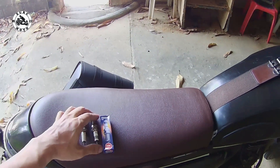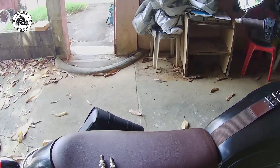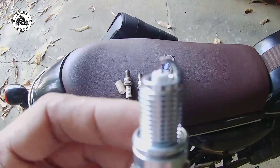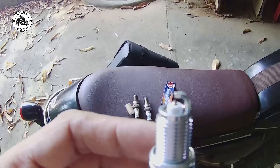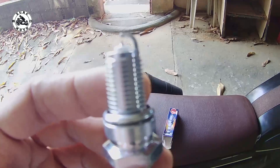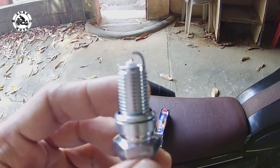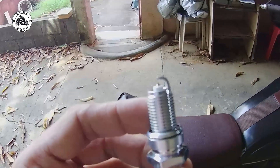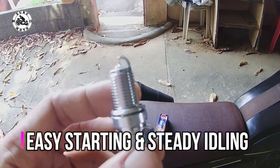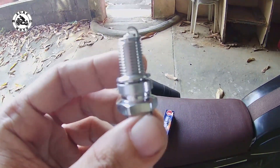So ngayon, buksan natin itong iridium na NGK at makita natin. Ito yung pagkakaibahan ng iridium — matulis po yung kanyang tip. Hindi lang naman sa itsura mga brothers ang advantage ng iridium spark plug. Ang pinaka main advantage pagka ikaw ay gumagamit ng iridium spark plug, syempre yung starting ng iyong motor. Mas maganda siya mag-start, hindi siya hirap mag-starting. Kukumpara natin sa mga platinum or ordinary spark plug.